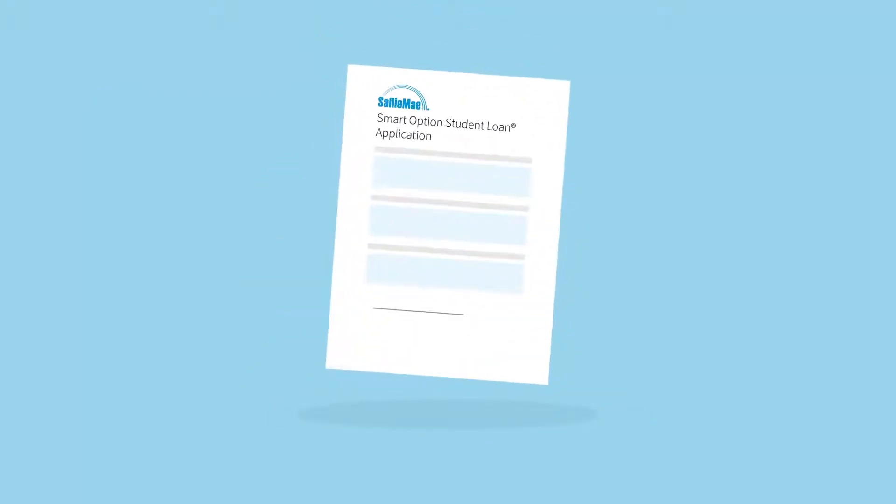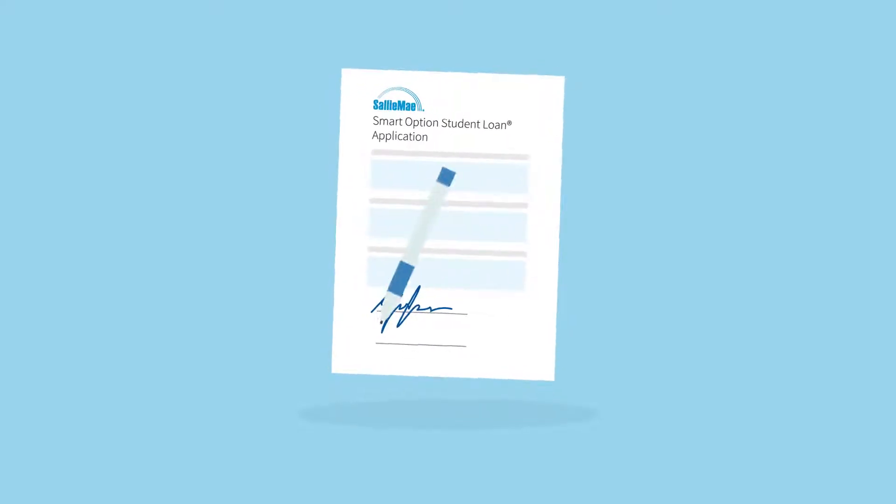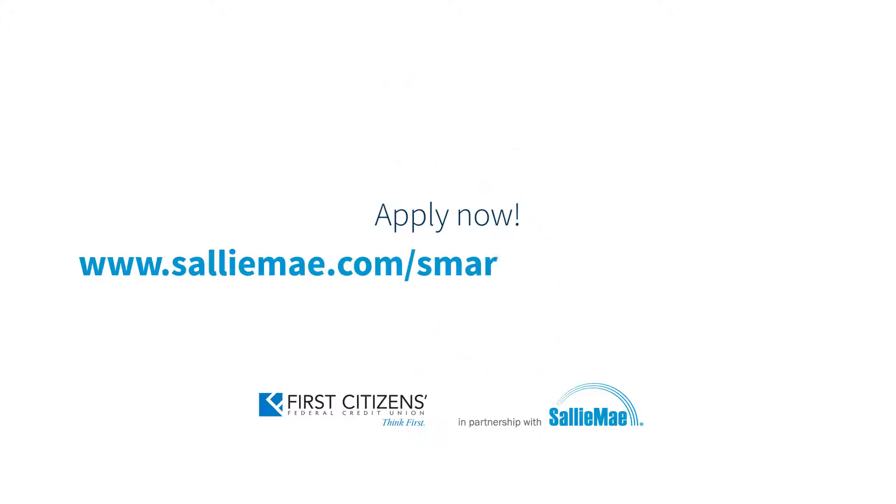A cosigner, like a parent, guardian, or other adult with good credit, may help your loan get approved. Let us help you cover the cost of college with a Smart Option Student Loan today. You can apply right now — it only takes about 15 minutes to apply and get a credit result.